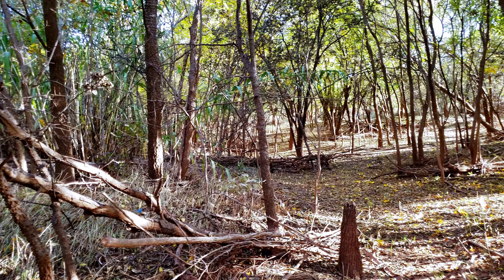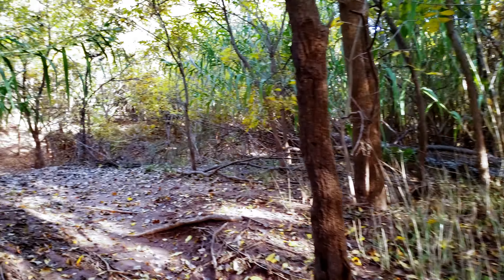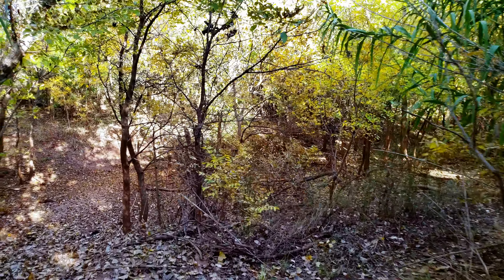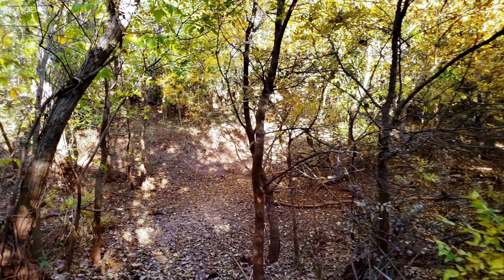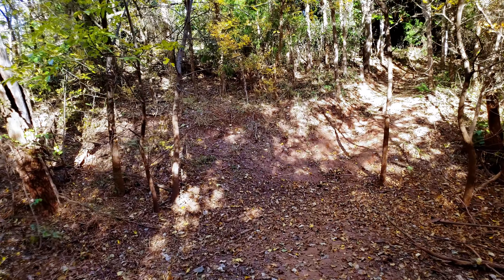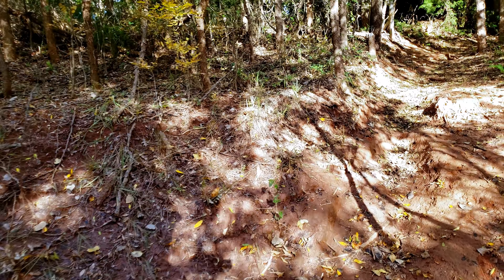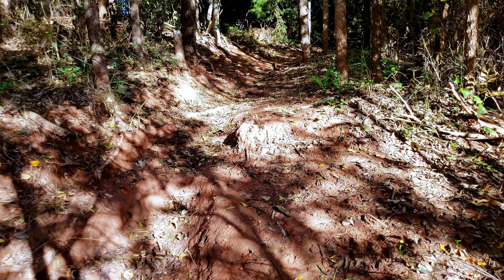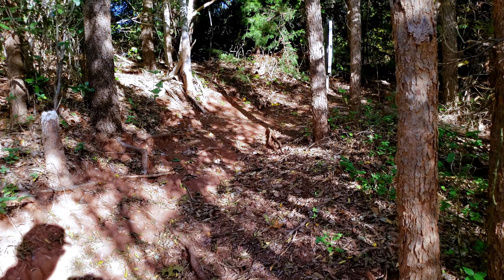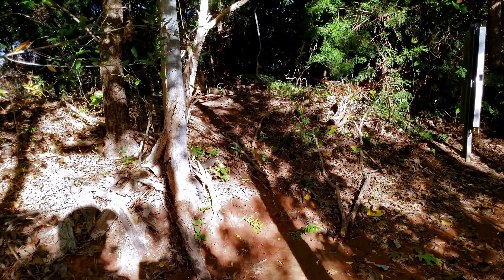I don't think a whole lot of bicyclers go through here, or hikers. See if we can get back up to our main trail. Hope I can go up this embankment with the mud — slipping and sliding. Definitely going to have to clean these shoes off.